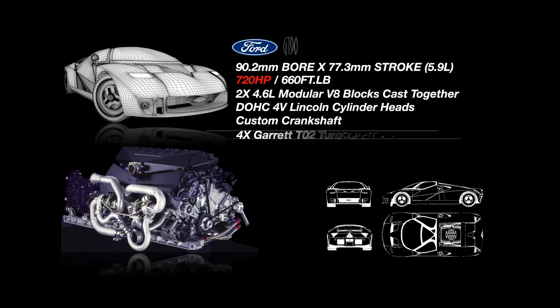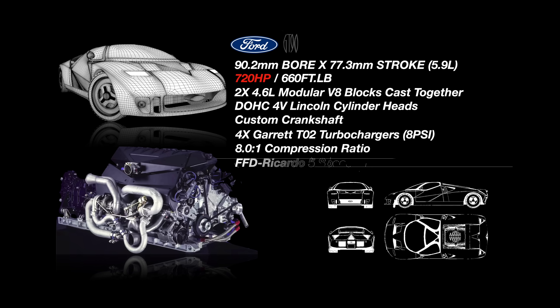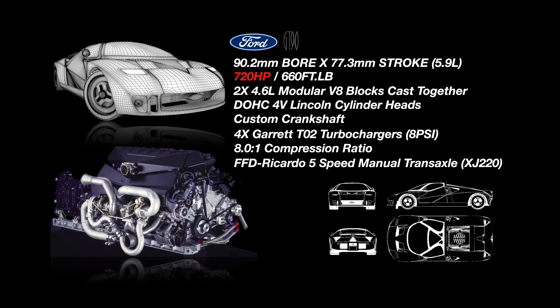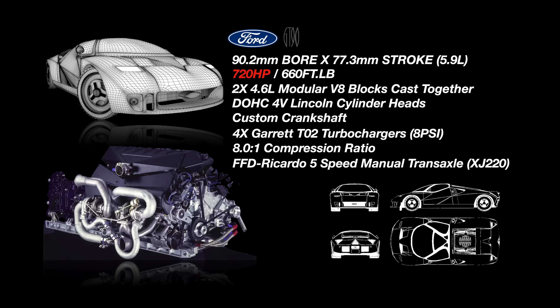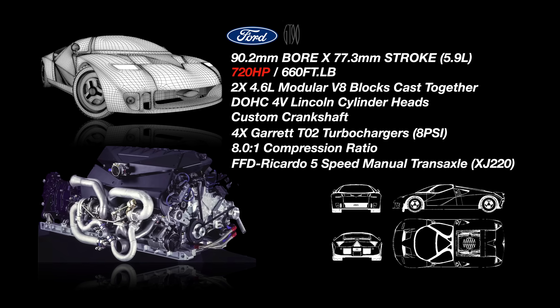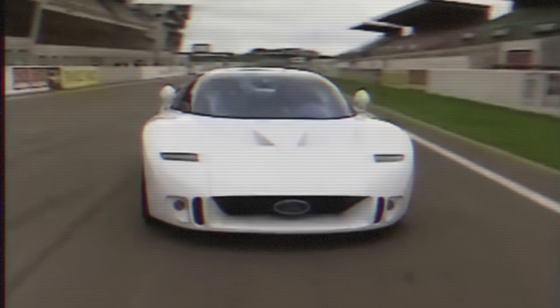The V12 was built from two 4.6-liter modular V8s by Roush, destroked from three and a half inches to three inches to give it 5.9 liters of displacement. To reach 200 mph top speeds, it was paired with four T04 Garrett turbochargers at 8 psi of boost, giving it an output of 720 horsepower, mated to a five-speed manual Ricardo transmission. It had a proposed top speed of 253 mph, which could be achieved by overboosting the engine to 900 horsepower, but this was never tested to verify the claim.